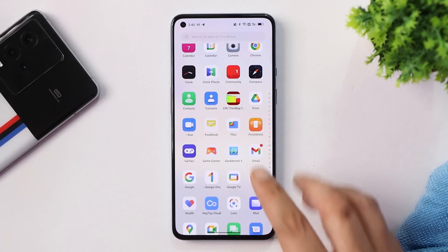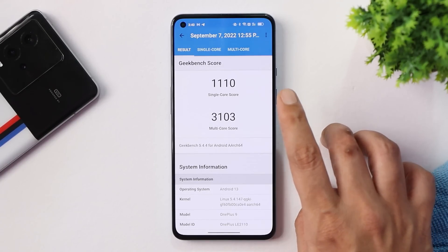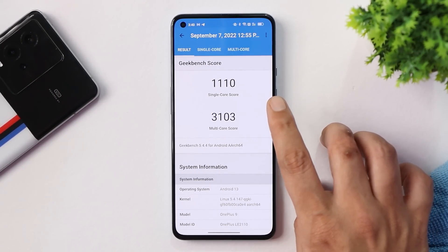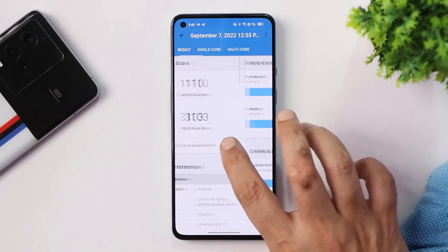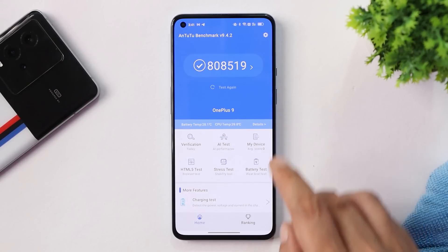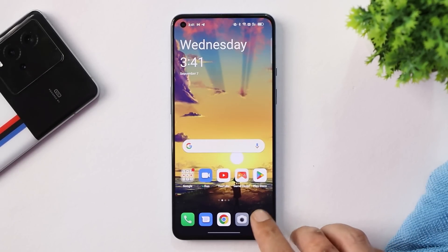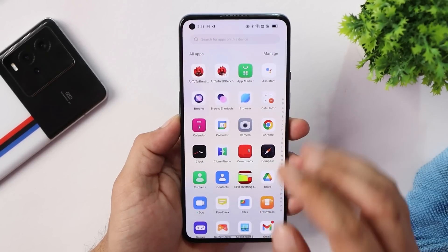First let's talk about the benchmark results on Beta 4. With single-core the device scored 1110, with multi-core it scored 3103, and AnTuTu benchmark scores are 88,519. We also ran a CPU throttling test where the CPU maxed and throttled up to 95 percent — there were no issues in throttling and average GIPS were also quite high.